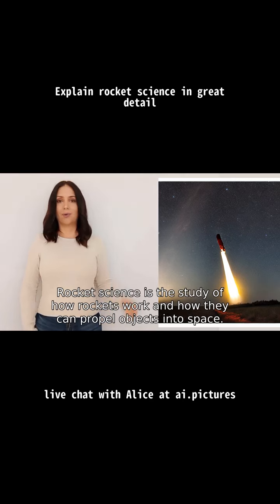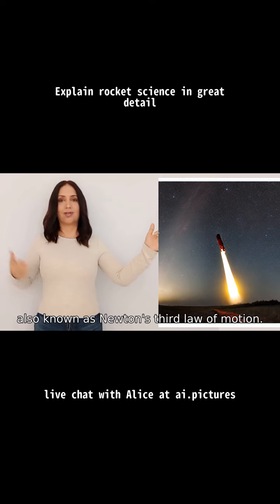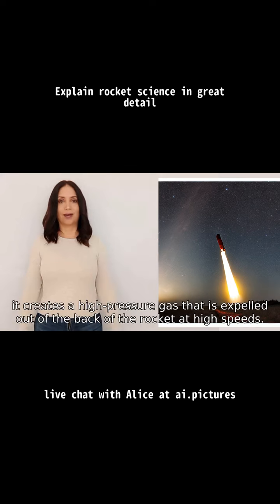Rocket science is the study of how rockets work and how they can propel objects into space. Rockets work based on the principle of action and reaction, also known as Newton's third law of motion. A rocket has a propulsion system that consists of a rocket engine and fuel. When fuel is burned, it creates a high pressure gas.